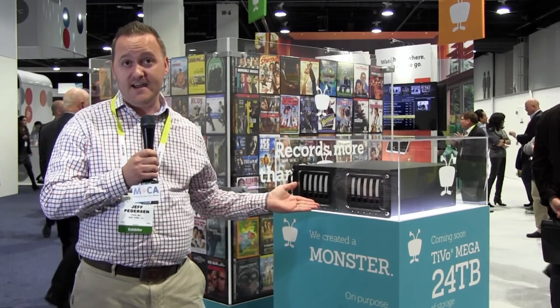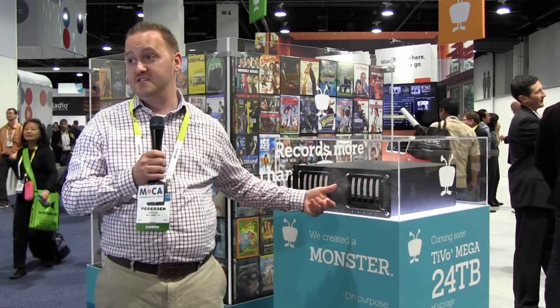The TiVo Mega that we have right here is a rack-mounted server appliance. It's a cable DVR and multi-stream server all in one. It holds 24 terabytes of storage. It has hot-swappable drives and it's running a RAID 5 array so we have redundancy. So if you lose any one of the drives you can pull them out, hot swap it and you're not going to lose any of your data.